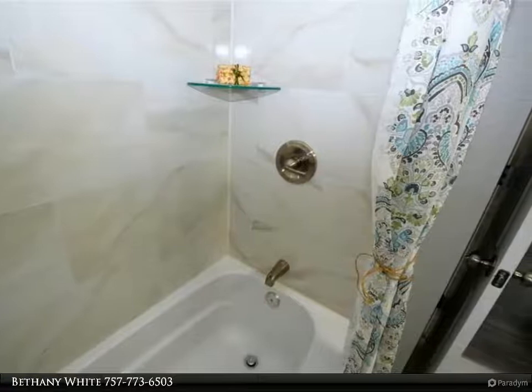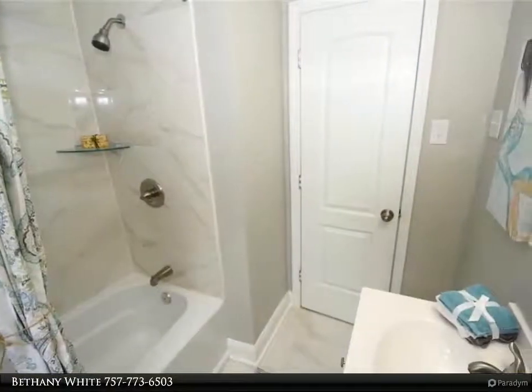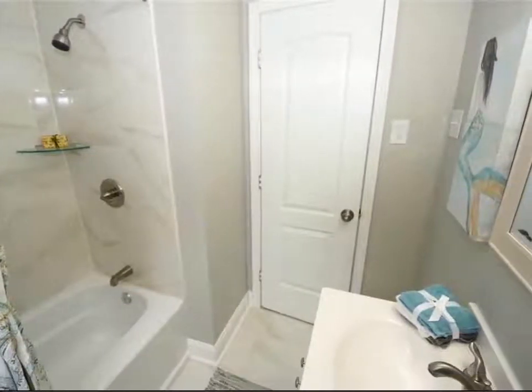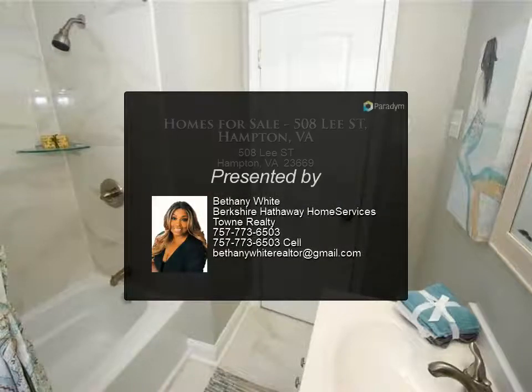Hampton waterfront and restaurants, minutes to Peninsula Town Center, Langley Air Force Base, and interstates 64 and 664. For more information, review the details below.